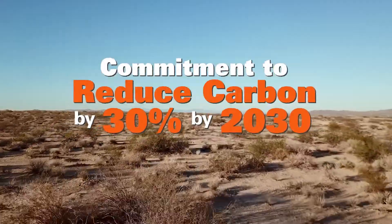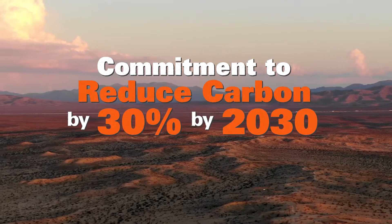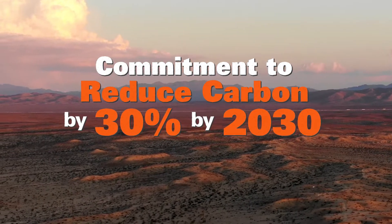We have a broader commitment to reducing our impact on the environment, including a commitment to reduce carbon by 30 percent by 2030. BIG is really an essential element and a catalyst for that more sustainable freight system and reducing our carbon emissions.